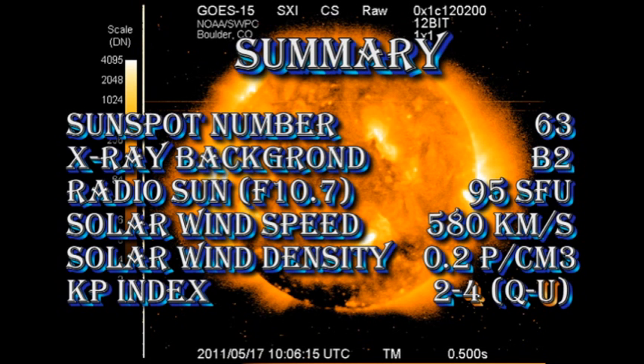In summary, the sunspot number is at 63, the X-ray background is increasing to about the B2 level, the radio sun is at 95 solar flux units, the solar wind speed is increased to 580 km per second, the solar wind density is at 0.2 protons per cubic centimetre, and the KP index is varying between 2 and 4.